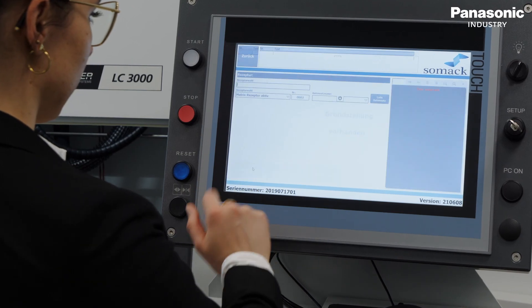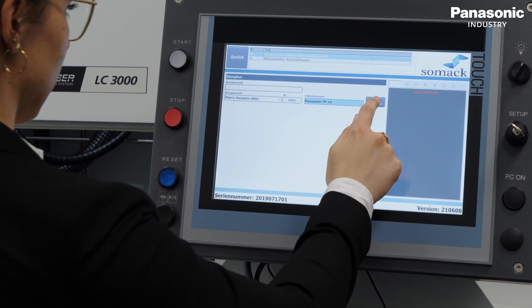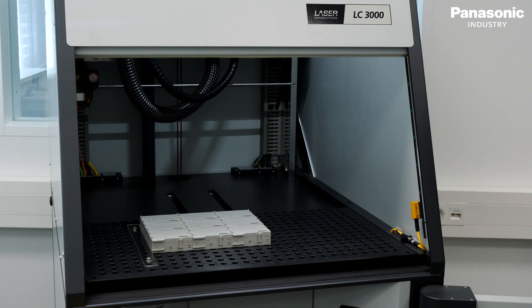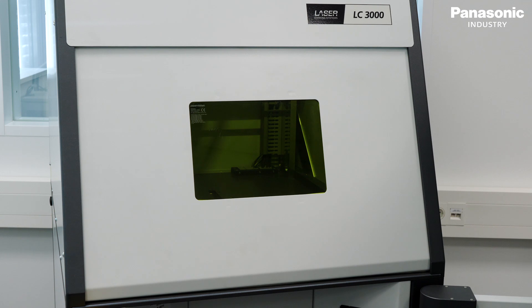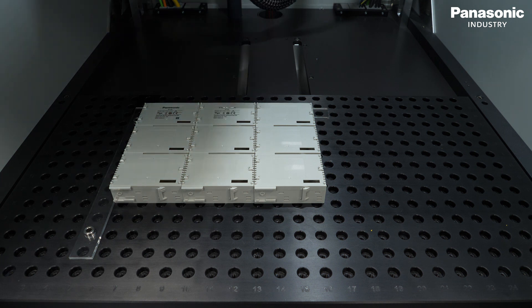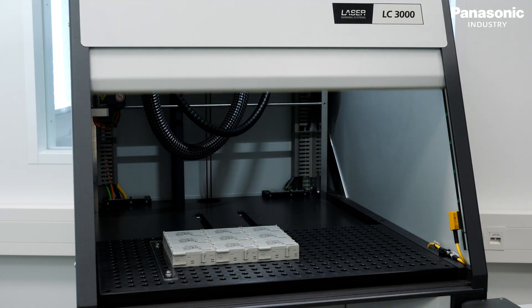In the automatic mode, the marking program can be selected. To start the process, press the start button. Then the servo-driven cabin safety door closes automatically. Afterwards, the plate moves into the right position and the marking itself starts. Now the products are marked with high precision.